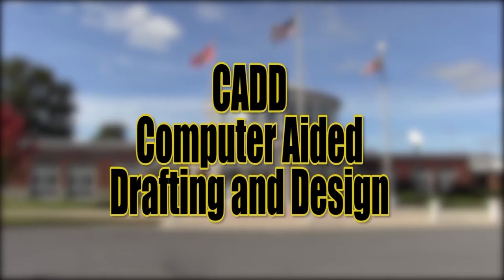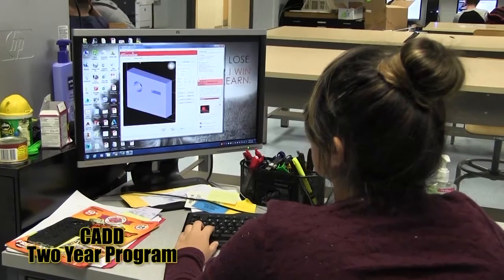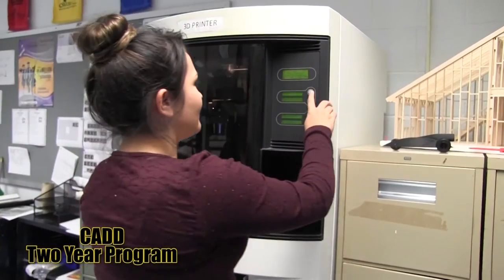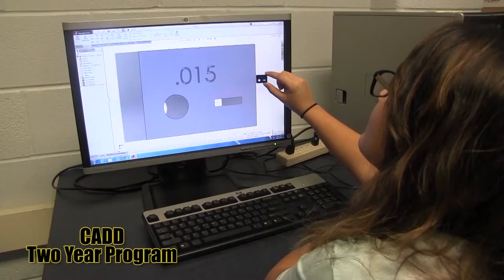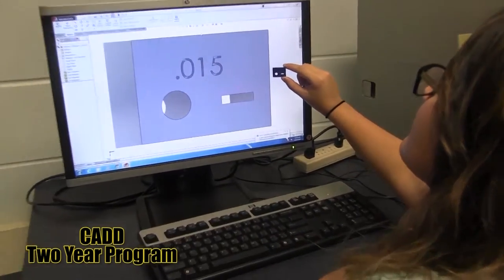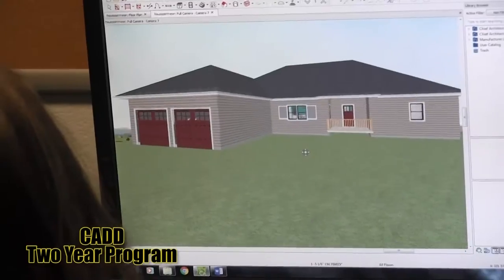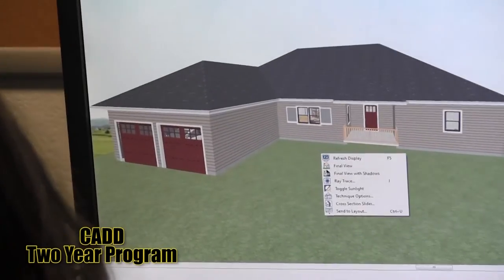Computer-aided drafting and design, or CAD. CAD students will learn mechanical engineering design and analysis, architectural drafting and design, and will have the option to become industry certified with AutoCAD, Inventor, Revit, and/or SolidWorks. You will also have the opportunity to prototype your designs using the 3D printer and laser cutter.